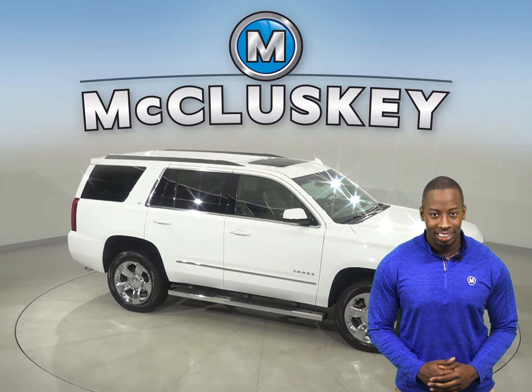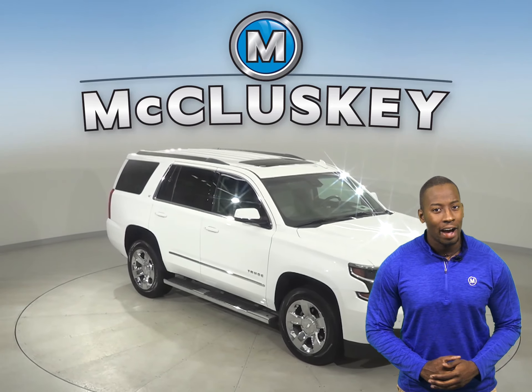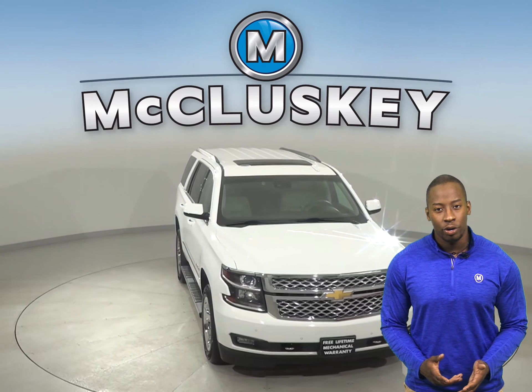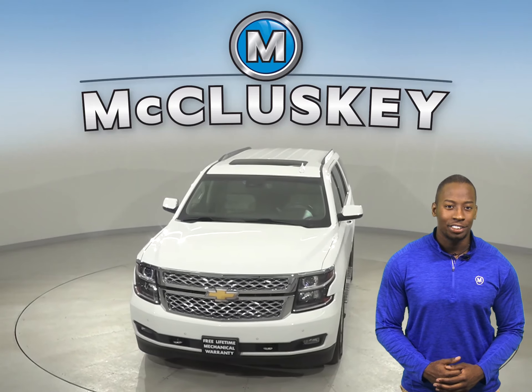Buy it with confidence, knowing that it comes with a clean, one-owner Carfax report. See if this SUV is everything you asked for with our free 48-hour test drive.